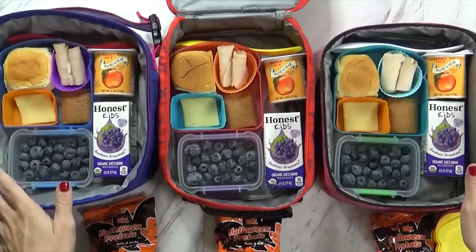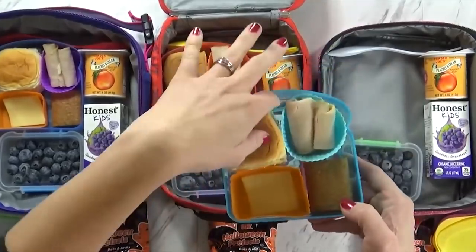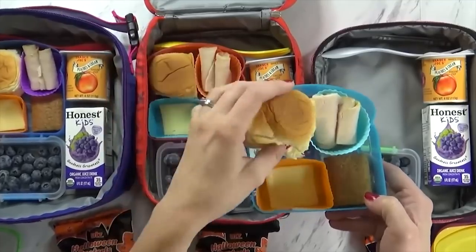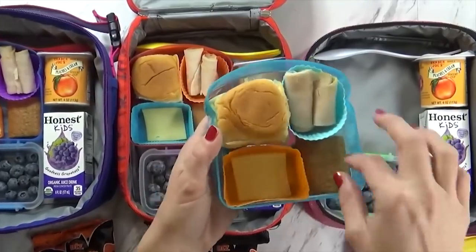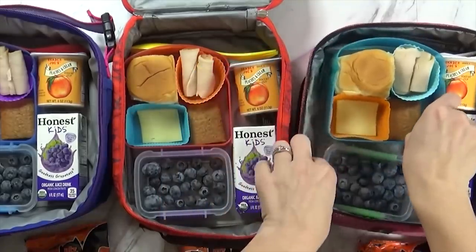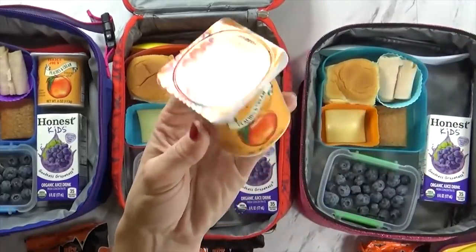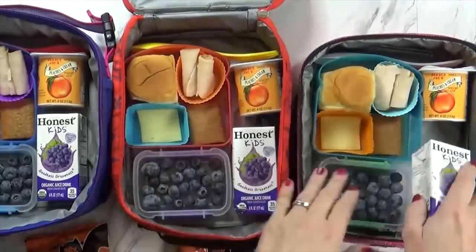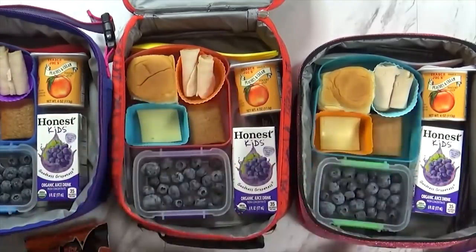Good morning, friends. Now we are running super late today, so I'm gonna try to get through this quickly. Today I am packing a little deconstructed sandwich. We have a lot of Hawaiian rolls left over from our birthday party, so I went ahead and just cut them in half like this. I'm sending the meat and the cheese separate so the kids can actually build them when they're ready to eat. Now over here, I'm sending one little apple cinnamon fig bar. I'm also sending a big thing of blueberries, some peaches and cream yogurt from Trader Joe's — this is super good — and of course we have our juice today. This is a nut-free day, but I am including some Halloween pretzels.